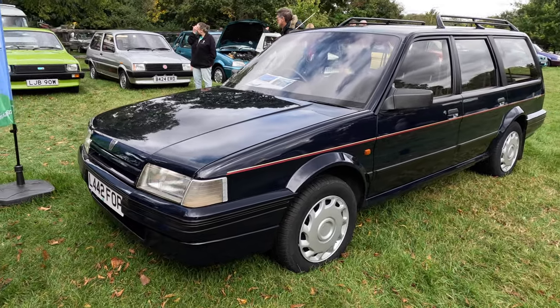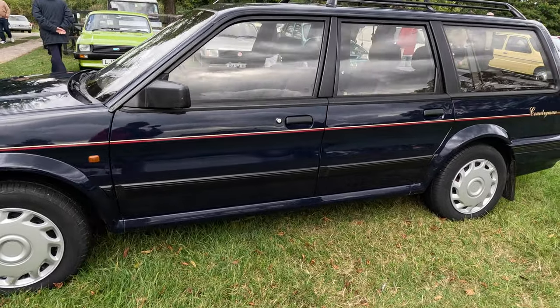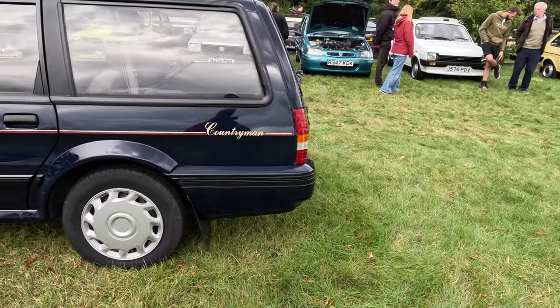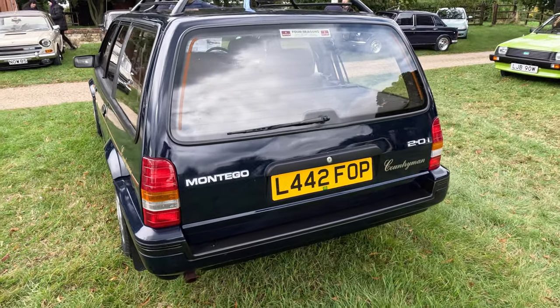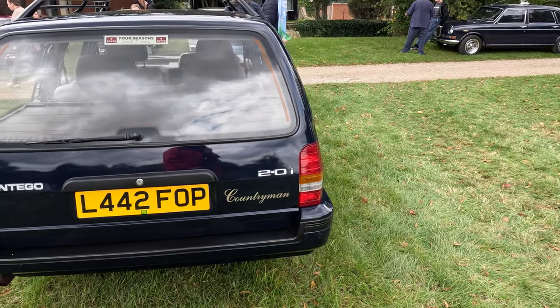This Montego Countryman is a seven-seater, two-litre petrol version and has done a lot fewer miles than the white million-mile car. If you look carefully through the rear side windows, you can see the seat belts for the rear children's seats. I enjoyed five Montego estates over the years and they were great cars, the diesel returning over 60 miles per gallon.